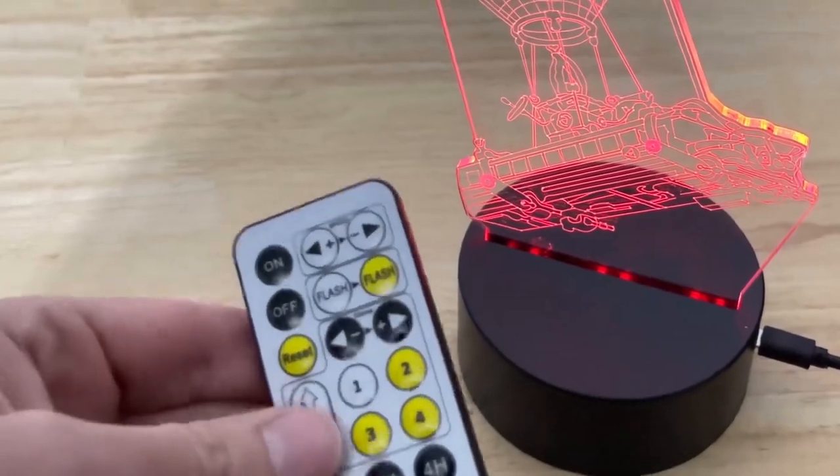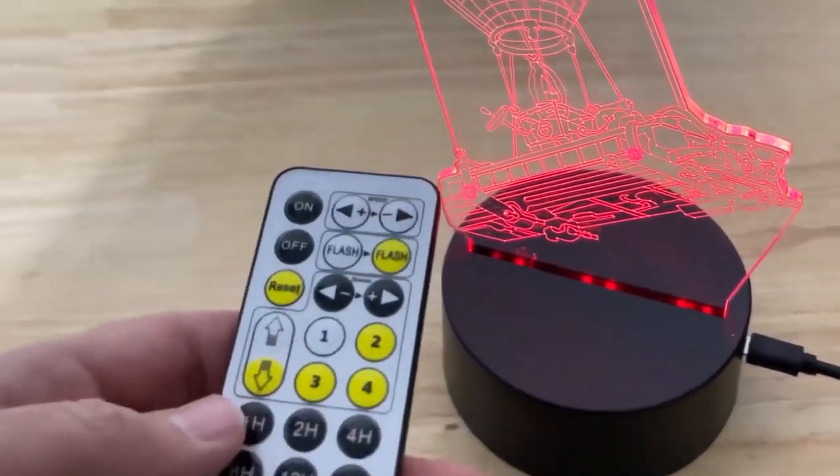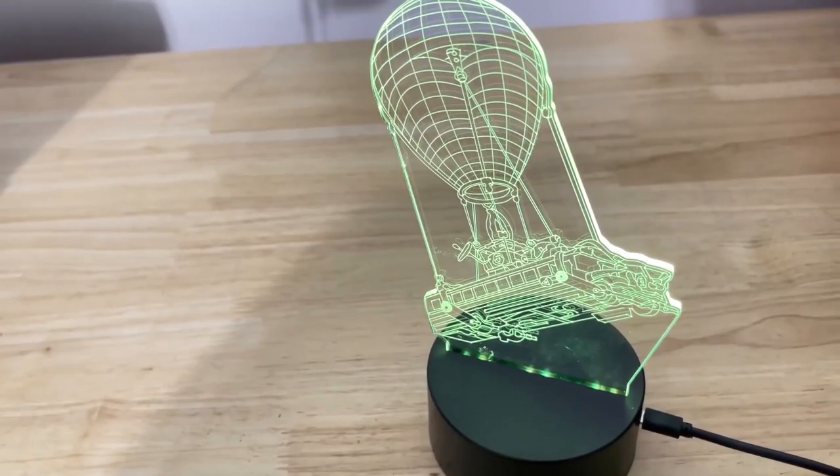The color options include red, green, blue, yellow, cyan, pink, and white.